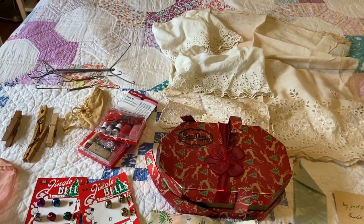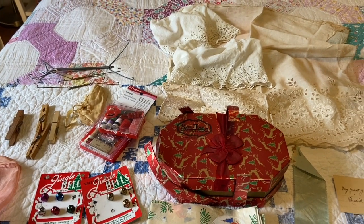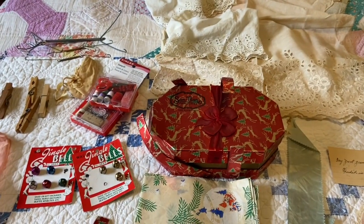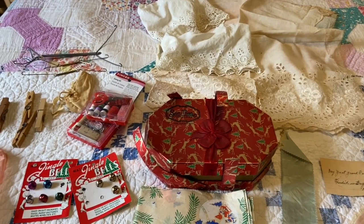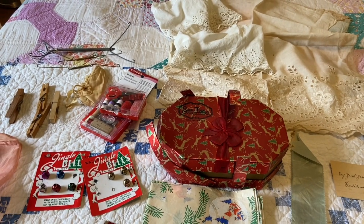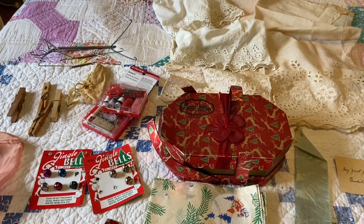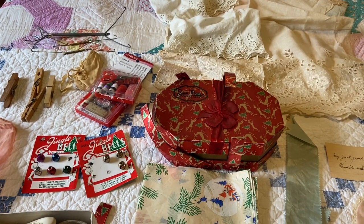Cindy got one bag and I got two bags, so it came to $15, and I've already sold the matchbooks and kept a few that I wanted for $15, so all of this was free, plus I've done the other videos where I shared what I got. What I'm so excited about is that there are things that I had never seen at the sale, and this was three weeks of her selling things, and Cindy and I were still able to fill our bags and find amazing things.